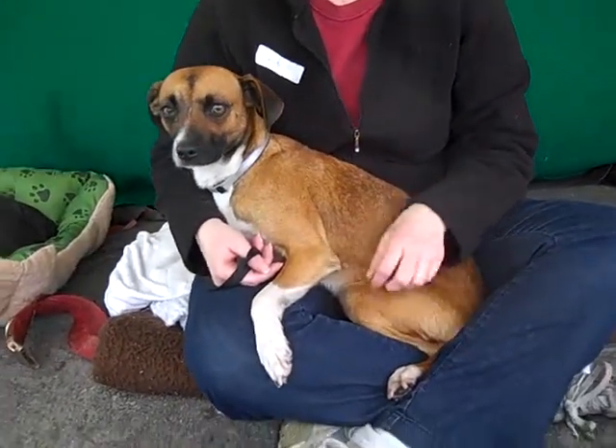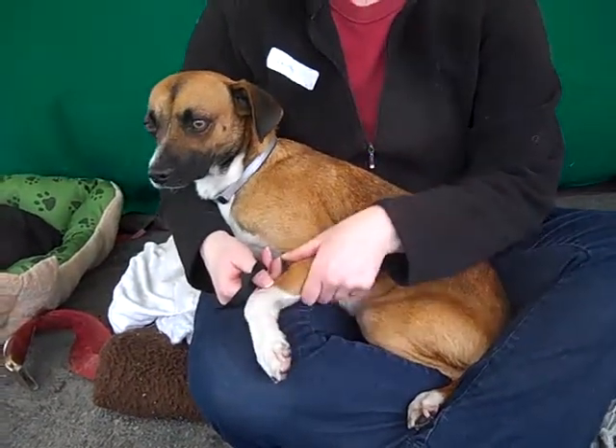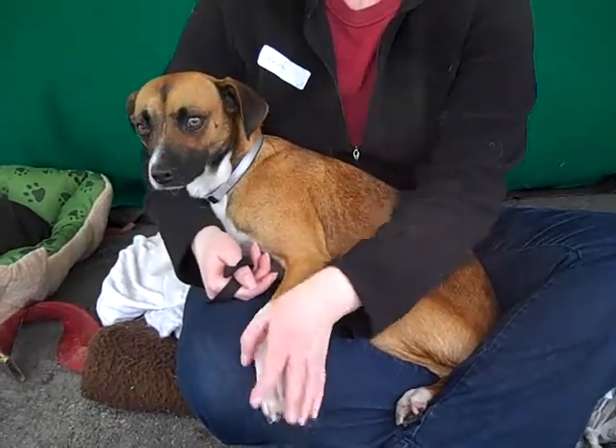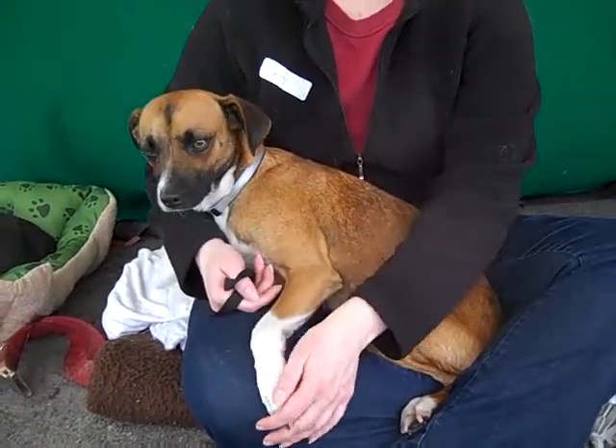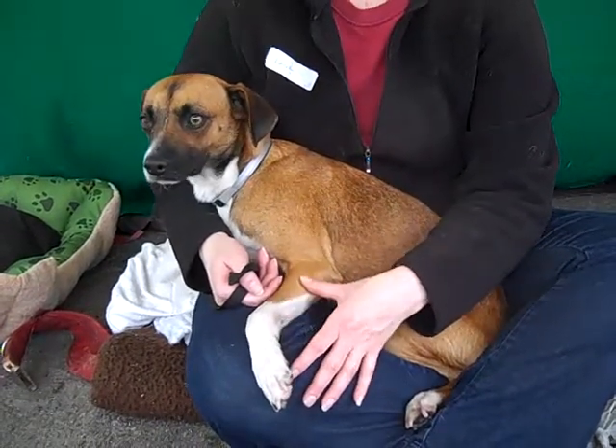He's 19 pounds, a lap dog, and a very charming guy. We definitely figured out today that he's easy to train — some volunteers taught him how to sit with treats in just a couple of minutes. So he is definitely eager to learn, eager to please, and is a very smart guy.